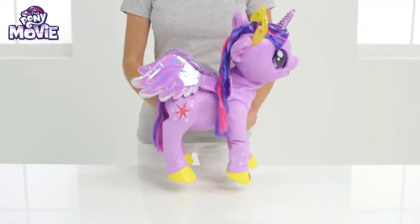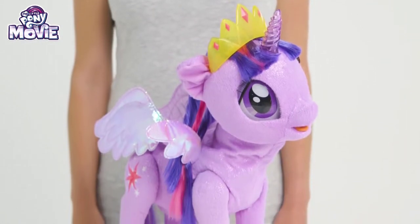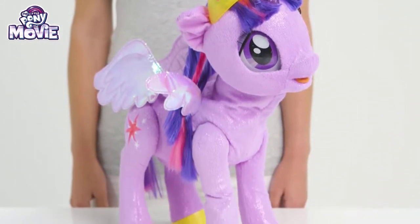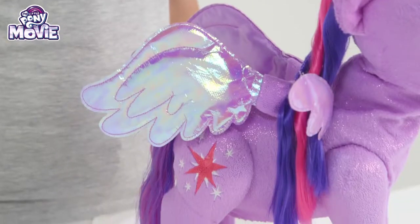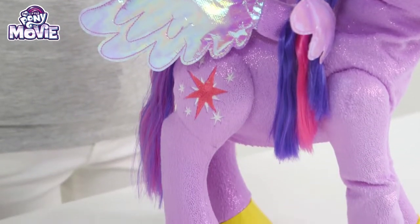Hi everyone! I'm so excited to show you the beautiful, magical Princess Twilight Sparkle from My Little Pony the movie! Isn't she adorable? Look at her beautiful, shimmery fur and awesome Pegasus wings! So shiny and sparkly!